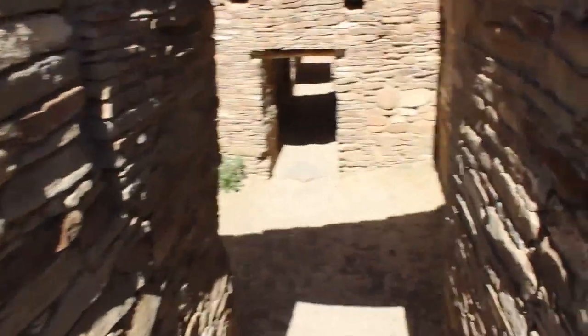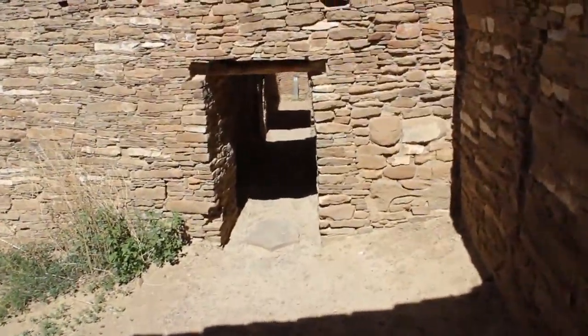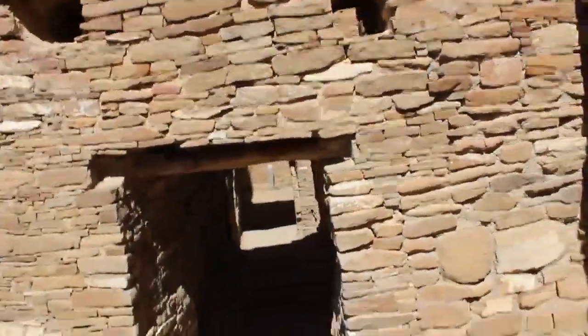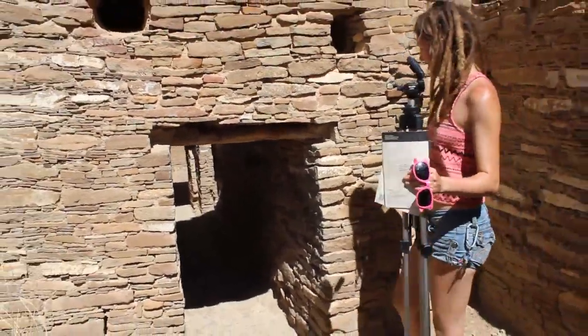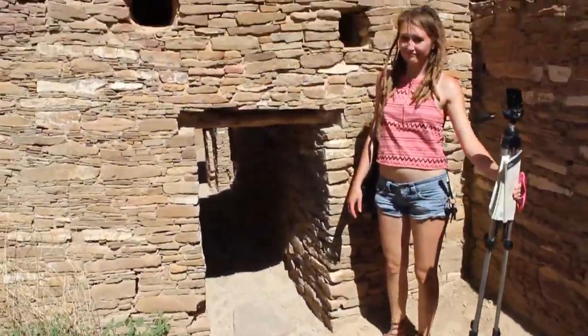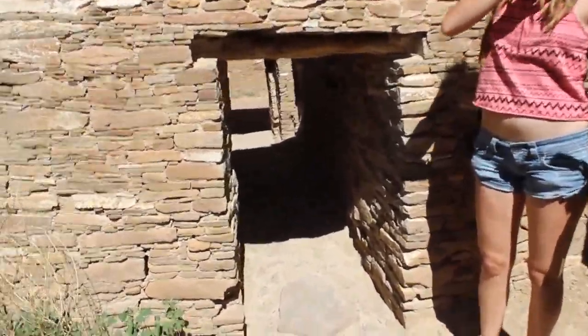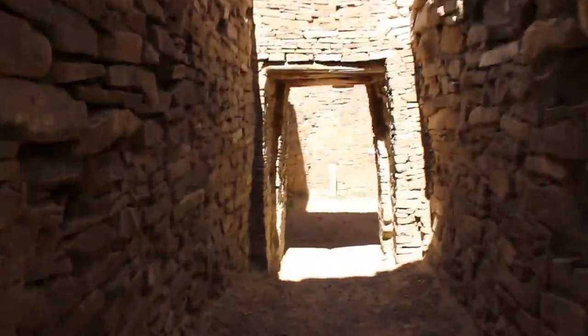I'm really excited about this part. You've got to really duck in some of these places. Look at this doorway — go stand next to it so they can get some perspective. Rose is pretty short, but apparently so were the Chacoan people, and maybe it was easier that way.